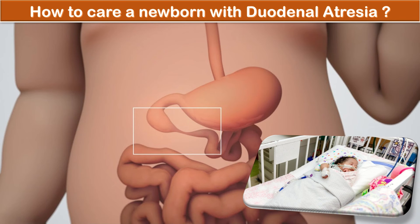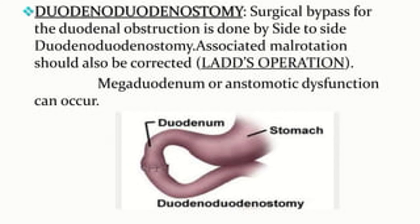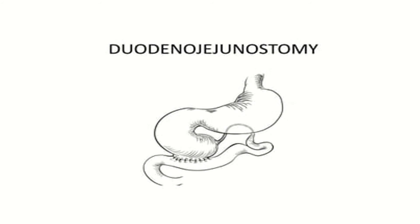The baby will have a drip through which fluids containing nutrients will be given until corrective surgery is performed and the baby is able to feed. Duodeno-duodenostomy is the common surgical procedure for duodenal atresia, where a surgical bypass for the duodenal obstruction is done by side-to-side duodeno-duodenostomy. Associated malrotation should be corrected using the Ladd's procedure. Megaduodenum or anastomotic dysfunction can occur. An alternative procedure is duodeno-jejunostomy, performed only if duodeno-duodenostomy is not possible; it has equivalent outcomes but more post-operative complications.